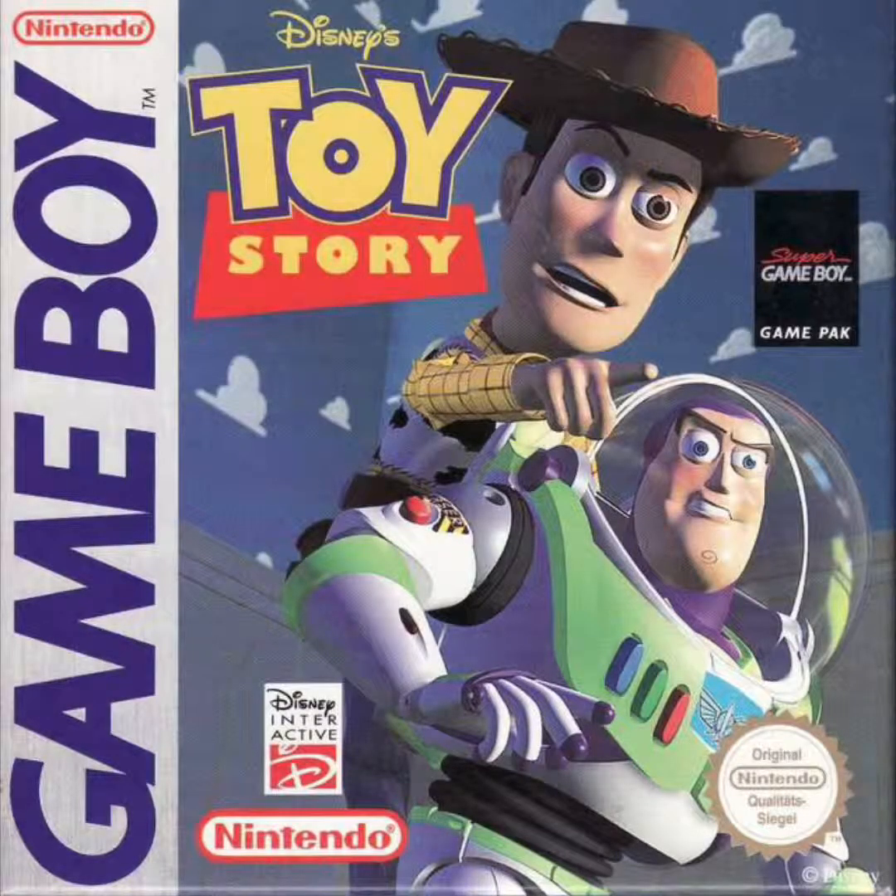With Toy Story 4 already out in theaters, I thought it was time that we talked about some Toy Story video games — specifically the top five best Toy Story video games.